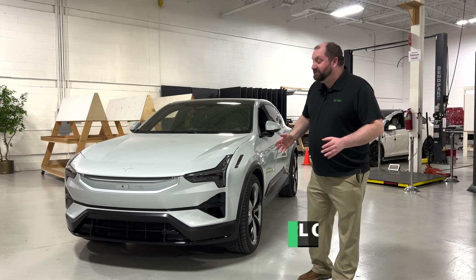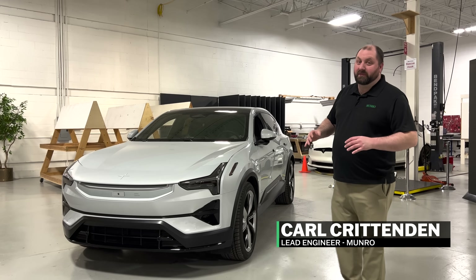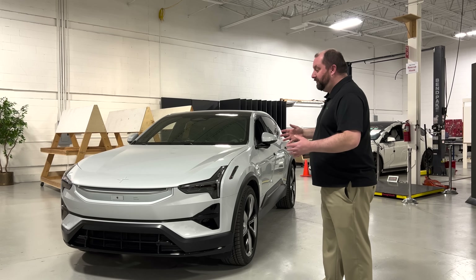Welcome back to Monroe Live. Today we have a chance to look at a Polestar 3. We've had some previous Polestars in the building before, but never have I had a chance to actually look at one and review one myself.